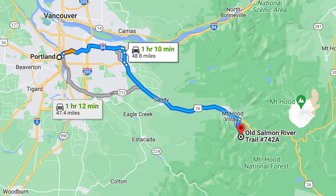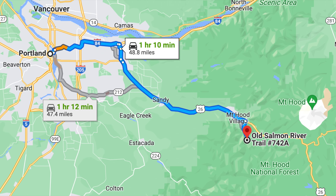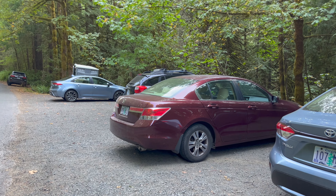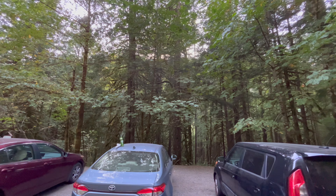The Old Salmon River Trail is in the Mount Hood National Forest, a little over an hour from Portland by car. There's a restroom at the trailhead and you'll need a Northwest Forest Pass or America the Beautiful Pass to park.